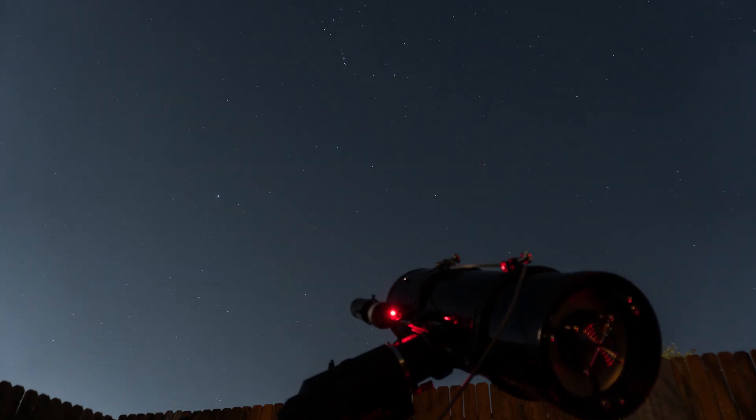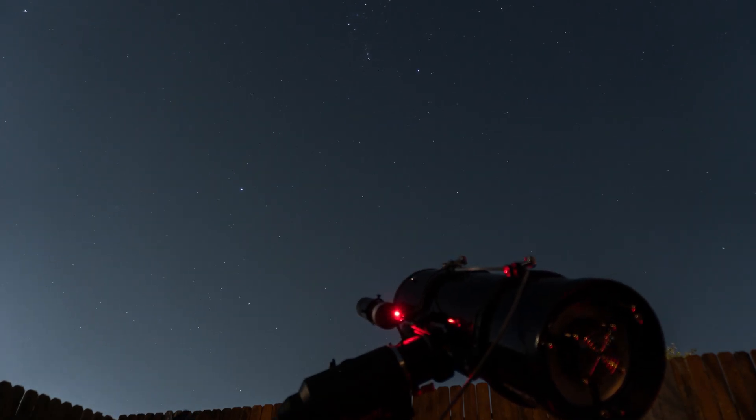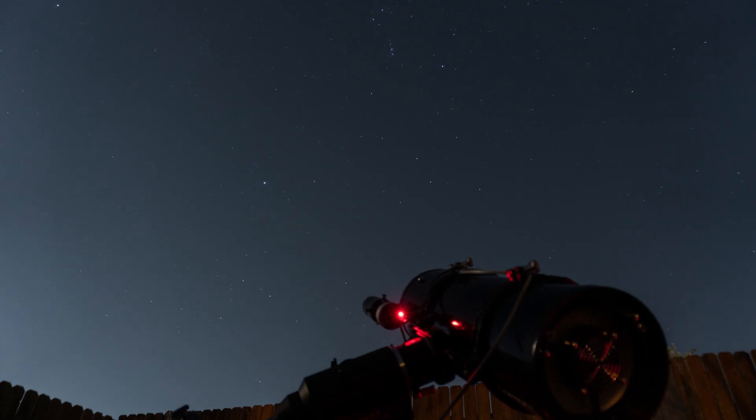If we could see the Dolphin Nebula in the night sky, it'd be slightly bigger than the full moon. A pre-supernova bubble-shaped windblown nebula, Sharpless 308.